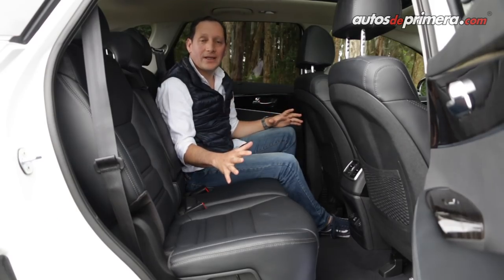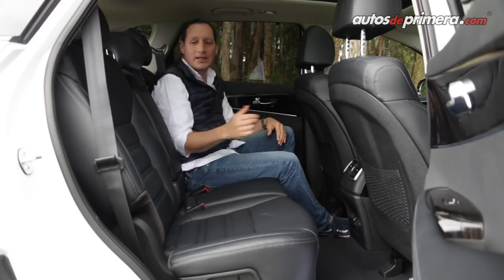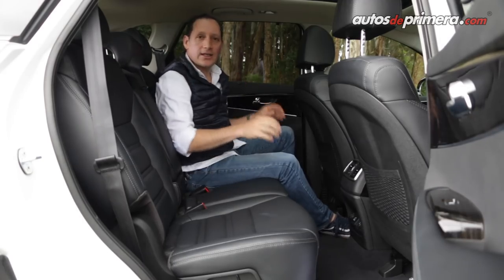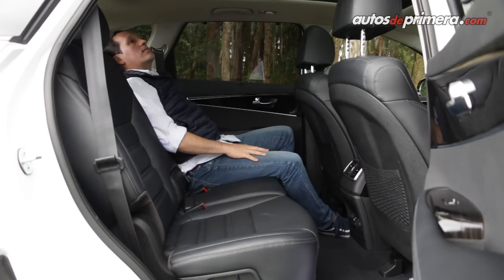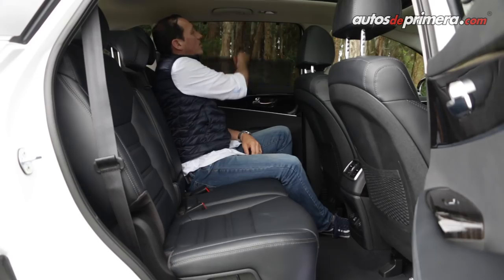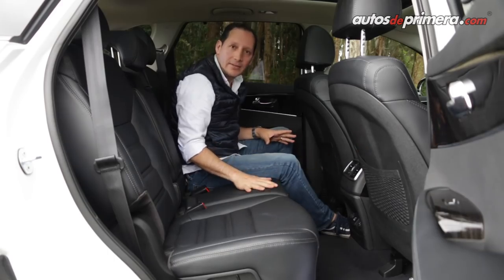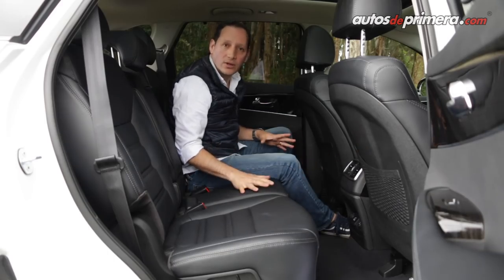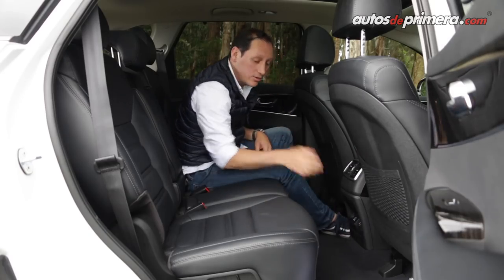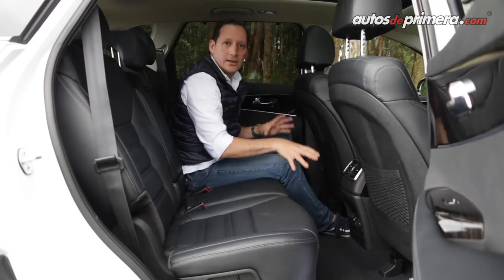Como se espera en un modelo de este tamaño, el espacio en la segunda fila de asientos es bastante amplio: muy buen espacio en las rodillas y en la cabeza. Tenemos apoyabrazos acolchonado con portavasos, y algo muy interesante es que puedo reclinar la silla trasera para tener viajes mucho más placenteros. La versión Zenith cuenta con rejillas para mayor confort. El piso es completamente plano, así que la persona ubicada en el medio queda muy confortable. También tenemos salida de aire acondicionado, tomas USB y 12 voltios, y la versión Zenith cuenta con salida de 115 voltios para conectar cualquier dispositivo.